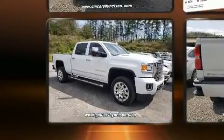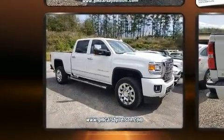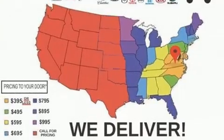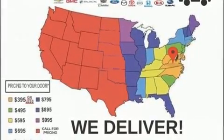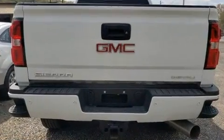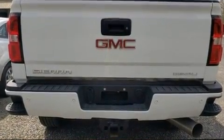Top features include front dual zone air conditioning, power moonroof, a bed liner, and seat memory. Power adjustable pedals allow the driver to optimize his or her driving position, enhancing visibility, comfort, and safety.